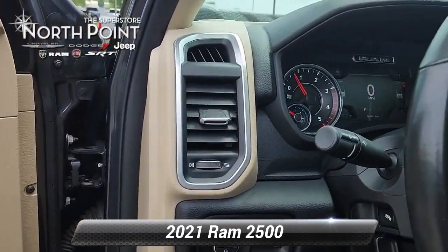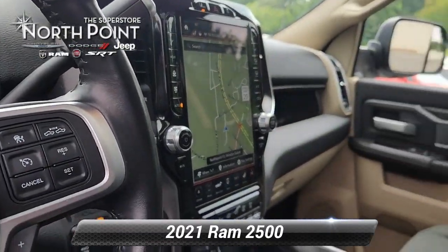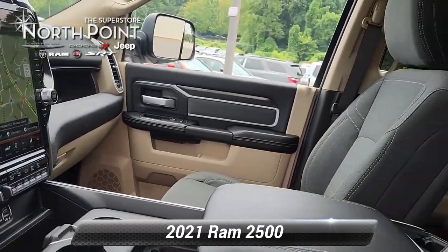Safety is paramount with equipment like adaptive cruise control, forward collision warning, lane keep assist, and side impact airbags.